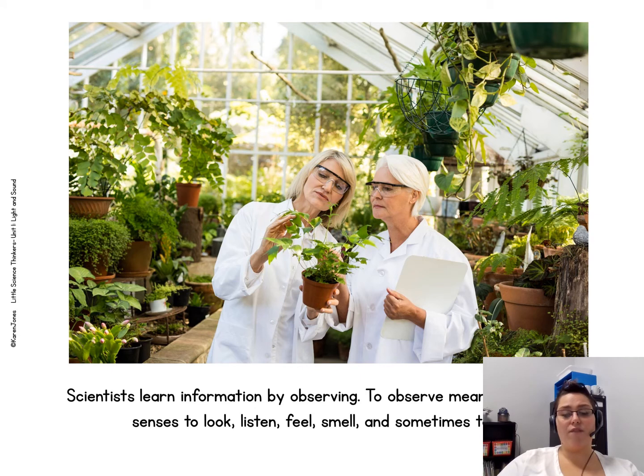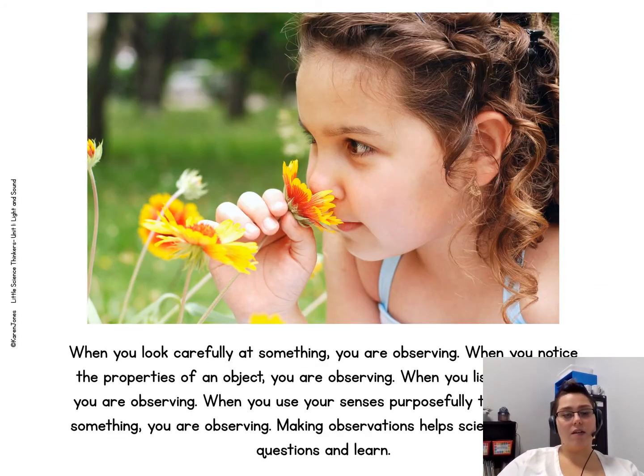Scientists learn information by observing. To observe means to use your senses to look, listen, feel, smell, and sometimes taste. When you look carefully at something, you are observing. When you notice the properties of an object, you are observing. When you listen and feel, you are observing. When you use your senses purposely to think about something, you are observing.